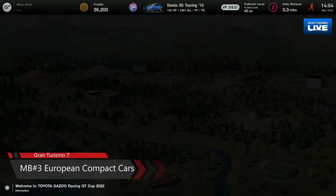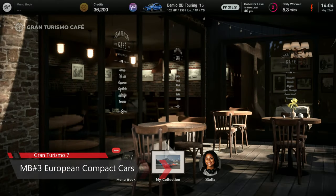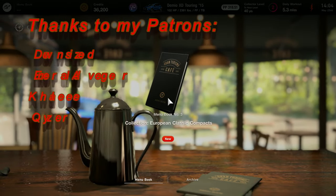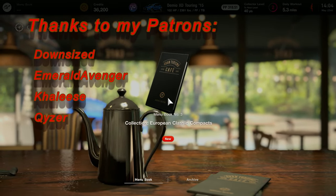Today we're going to be doing Menu Book 3. Let's go see what that is. Menu Book 3 — Collection: European Classic Compacts.